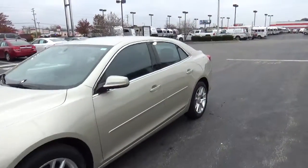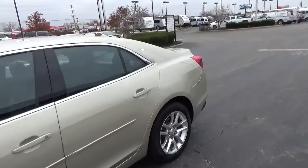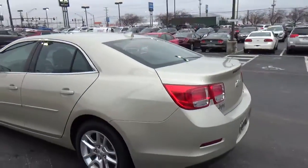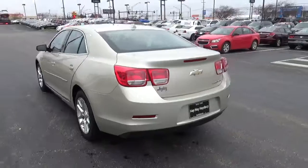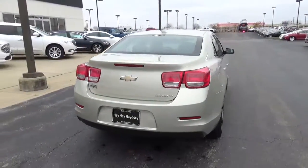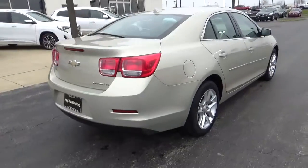Today we've got a 2013 Chevrolet Malibu LT with a champagne silver exterior and a jet black interior. It has a 2.5 liter 4 cylinder engine with an automatic transmission. Current mileage is 57,913 miles.